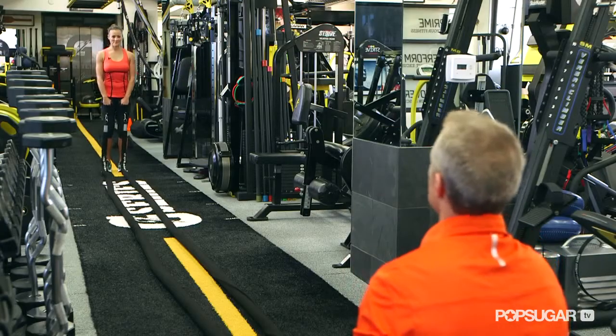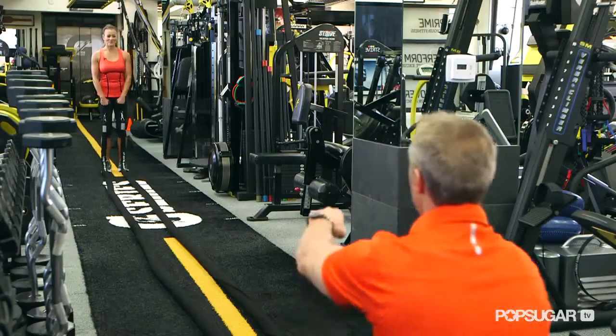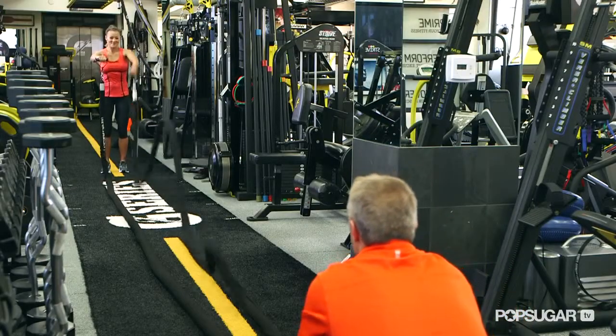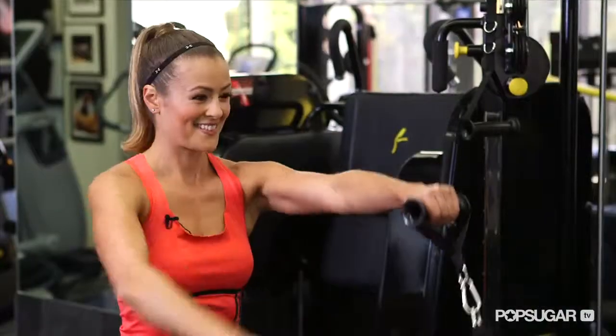So we have a rope shoulder matrix — we're going to hit all three heads of the shoulder with a version of a front raise, a lateral raise, and a bent-over raise. I want you to hold the opposite arm — the non-working arm — in a static hold, with a little break at the elbow. Here we go. Give me three each side. Now other side — that arm's holding.